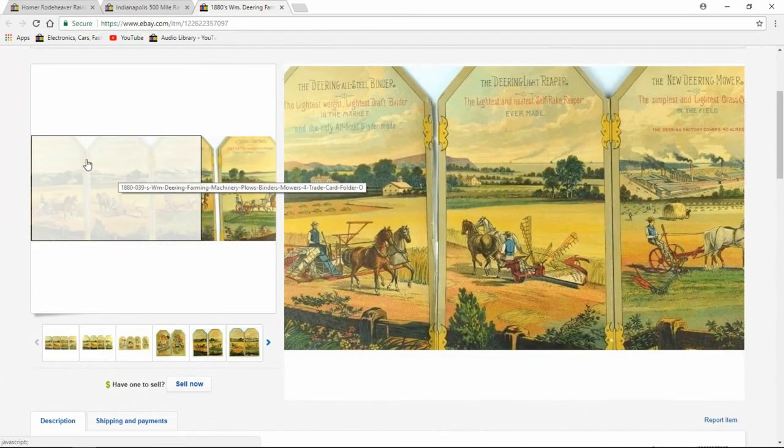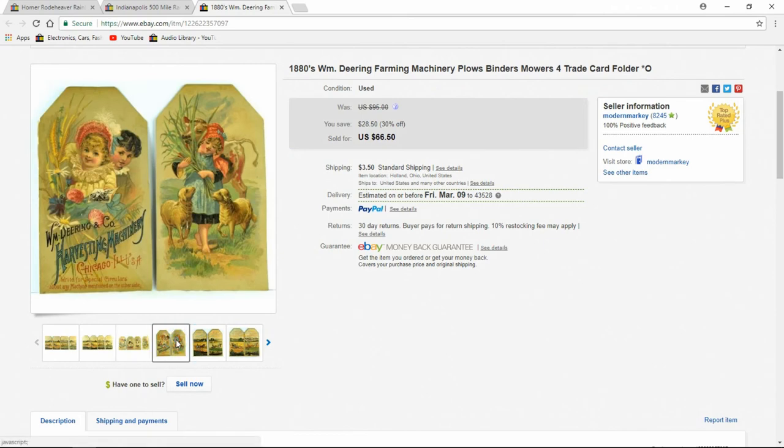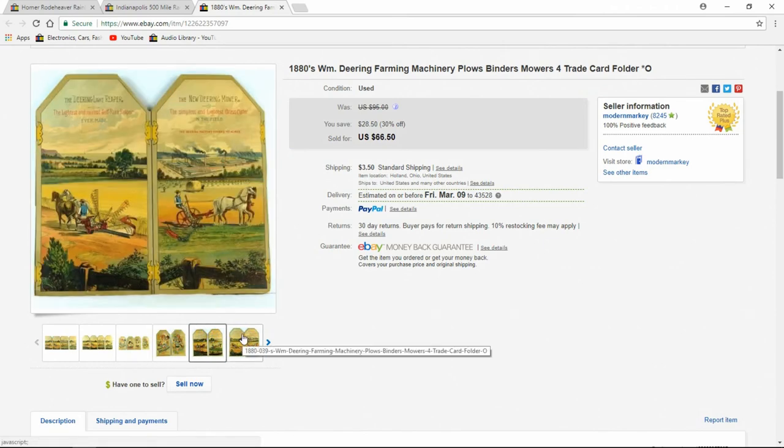Here's a John Deere — this is actually Victorian era. It's a four-panel card; they've been separated on two sides, but I still got $66.50.